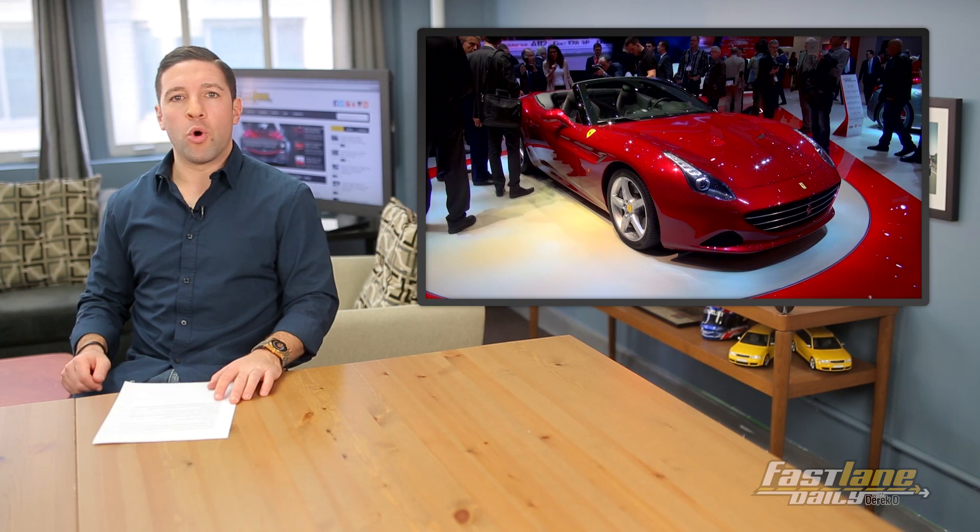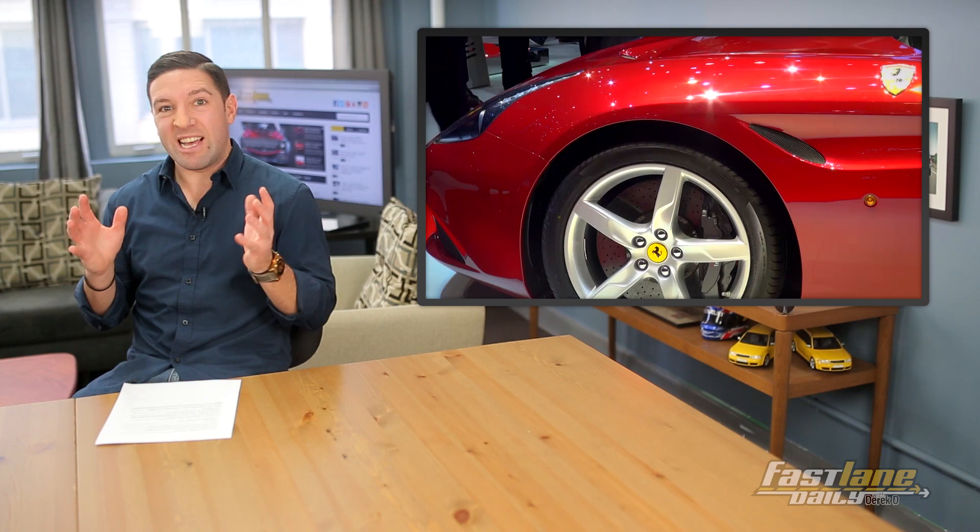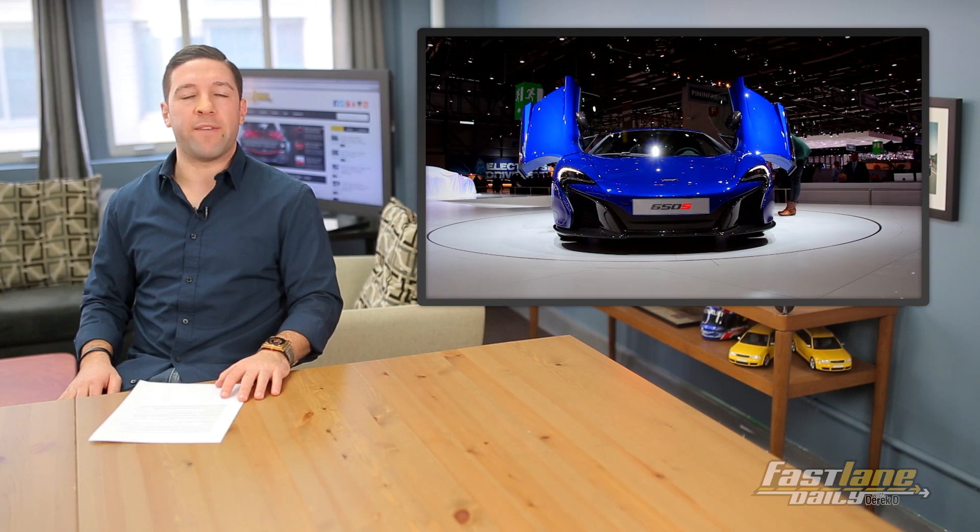Number 8: the Ferrari California T, the new Ferrari California. Looks great, but really nothing that new about it except the T at the end. Still looks nice — it's a Ferrari.